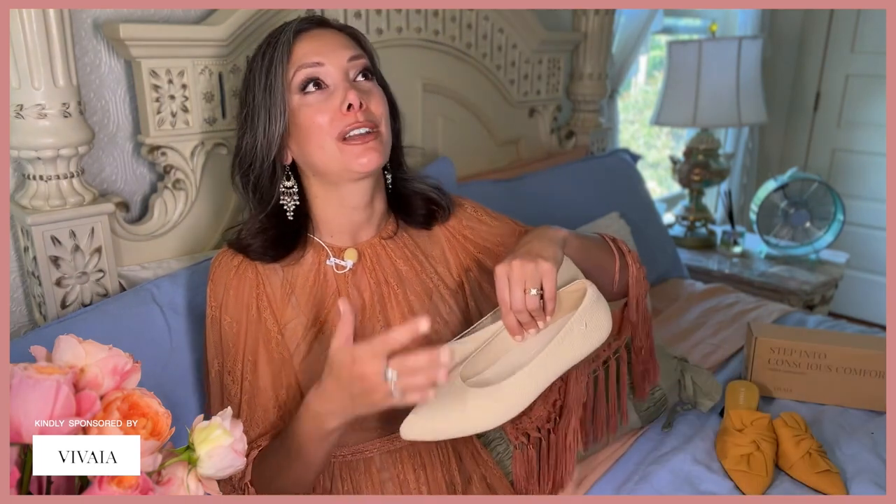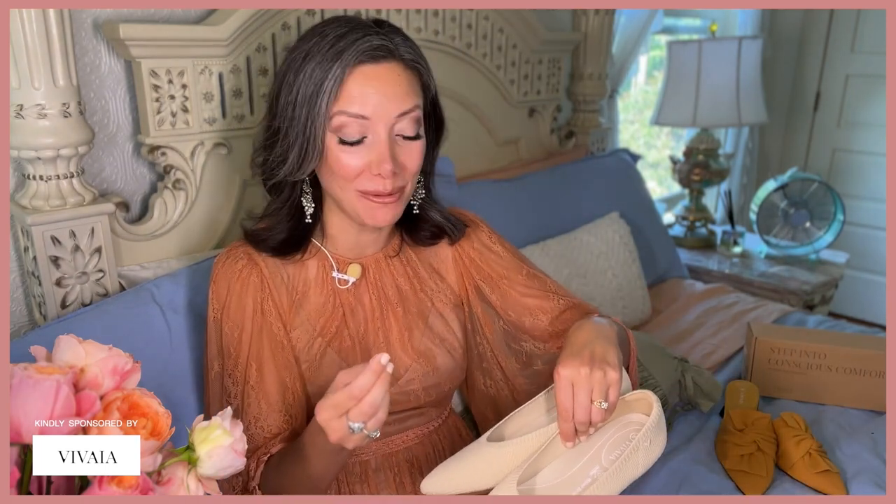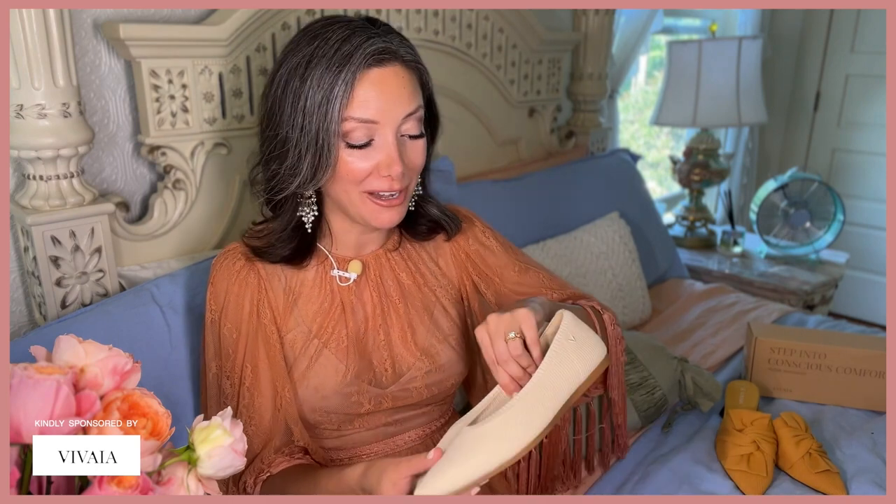I know a lot of us subscribe to the same YouTube channels, and I was watching Annie Jaffrey's channel — she's so sweet, just really calm and elegant, and I really enjoy her channel. But she was talking about these incredibly comfortable shoes and I was like, I have to try these. So I was going to share them with you too. I am not a girl that can wear high heels, and I don't know how some of these girls wear them all day. So when I found Vivaya, I was like in heaven — I can have a really beautiful, elegant look that I can wear with my vintage dresses but have comfortable feet.